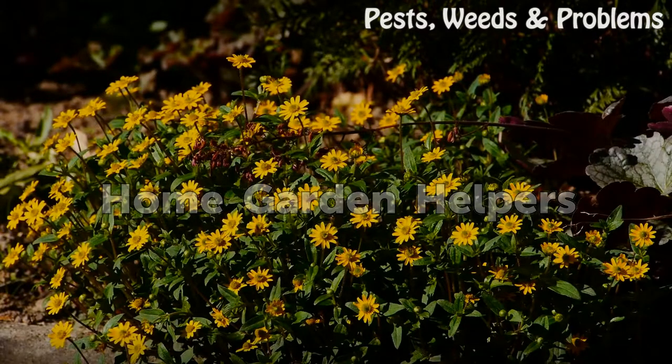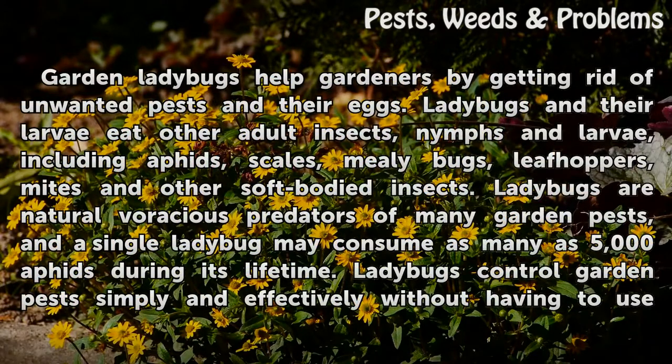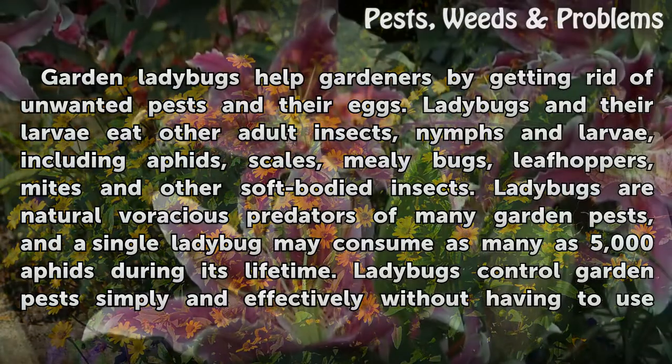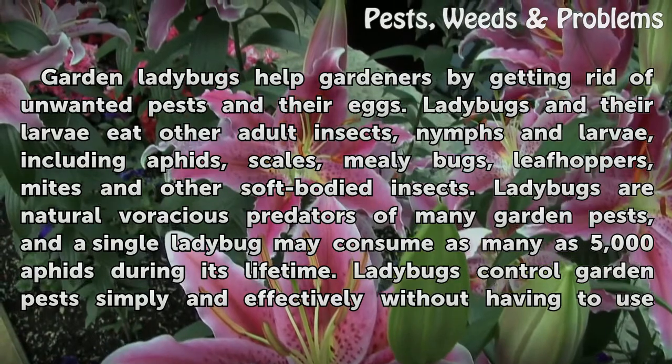Home Garden Helpers. Garden ladybugs help gardeners by getting rid of unwanted pests and their eggs. Ladybugs and their larvae eat other adult insects, nymphs and larvae, including aphids.